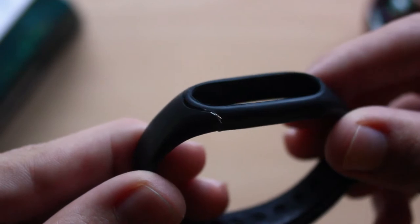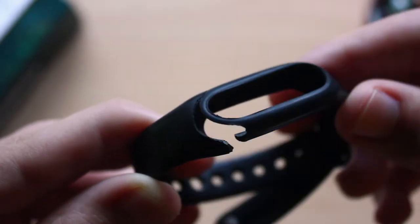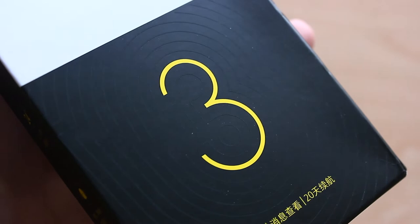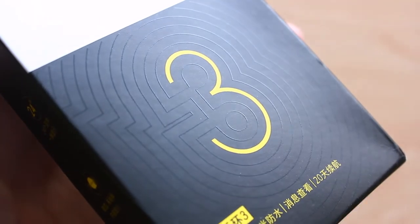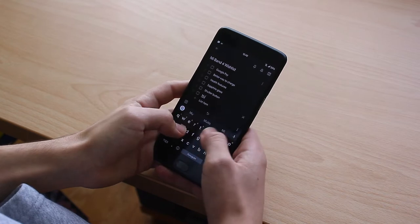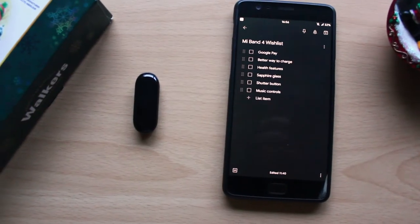This was right around the time when the rumors about the Mi Band 4 broke, so I had a decision to make: should I wait and get the 4 or just get the 3? Well, we know how that turned out. At the time I decided to wait for the 4 and make a list of everything I would like to see in it. If it had at least some of those things, I would buy it; if not, I would go for the 3.